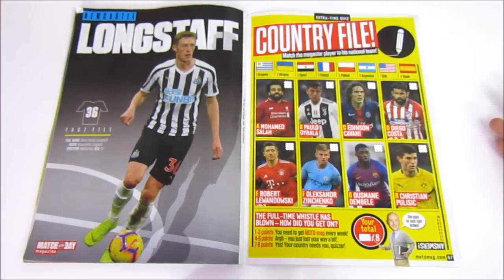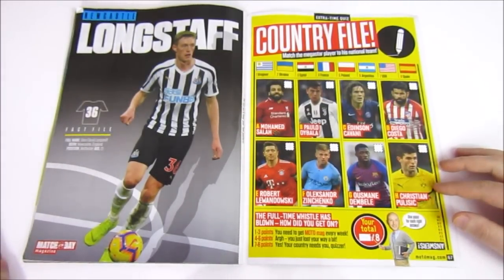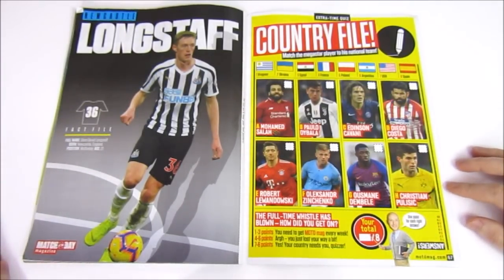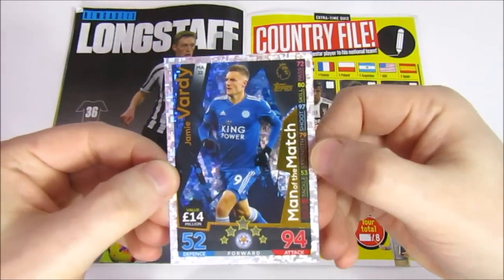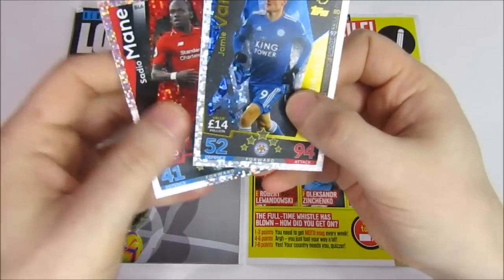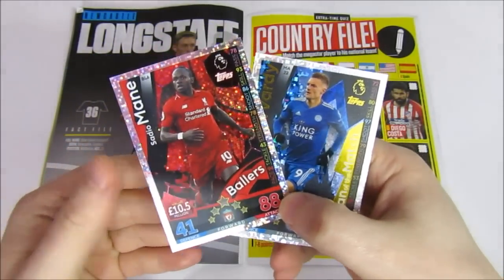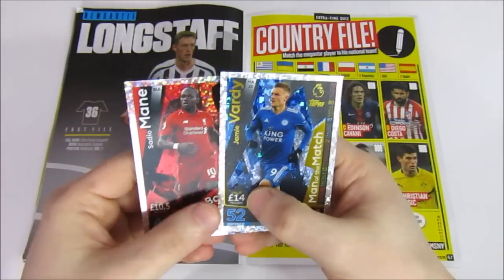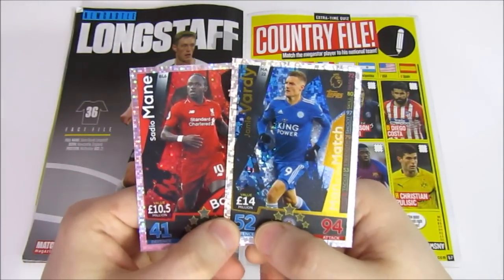Let us know what you think of this week's issue and if you're going to pick it up. Or if you have picked it up, let us know what you got from your two packs in the comments. We did manage to get the Jamie Vardy Man of the Match and the Sadio Mane Ballers card, which is a new type of card for this collection. Pretty happy with that — it's pretty cool from two packs. But for today, that's all from us, and we'll see you next time. Bye!